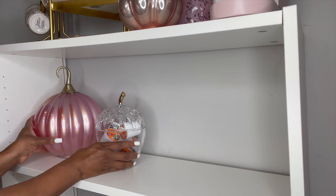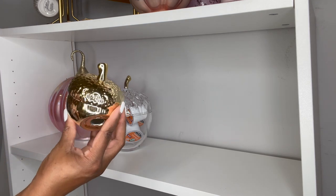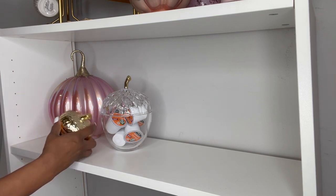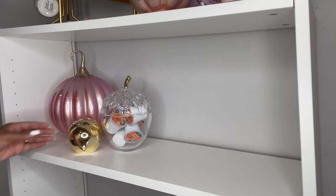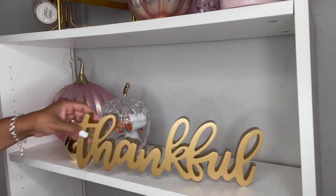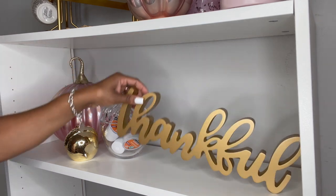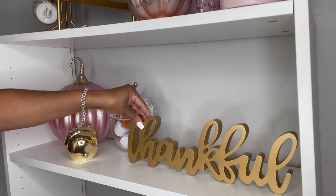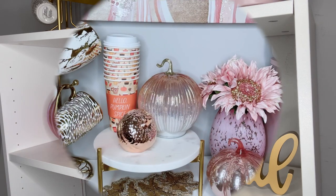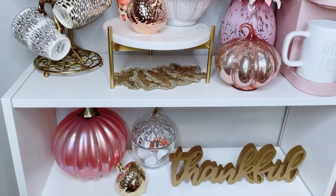Now I'm adding this gold acorn that I found at Hobby Lobby — it's exactly like the rose gold one on the top shelf except that it is gold. Last, I'm finishing it off with this 'Thankful' wood sign that I also found at HomeGoods for $7.99. I feel like this sign is perfect because not only does it go with the fall theme, but it's also great to display during the Thanksgiving holiday. I love the script font and the gold paint on it.